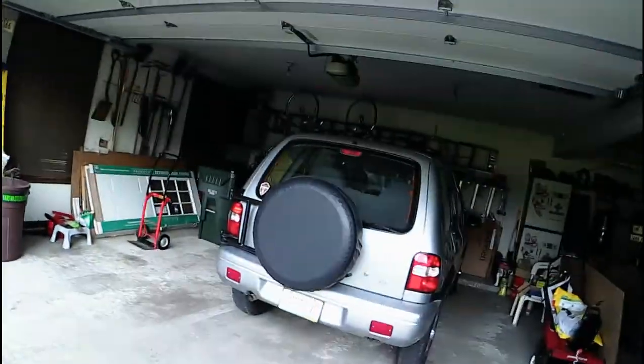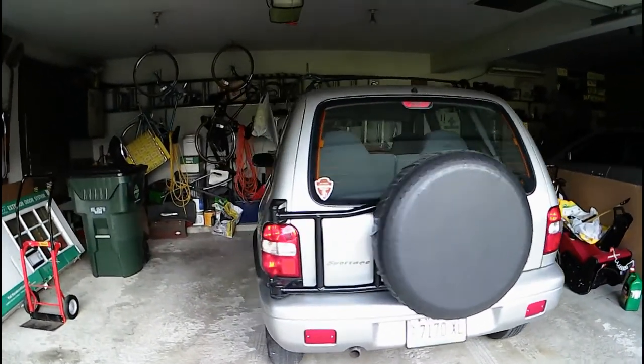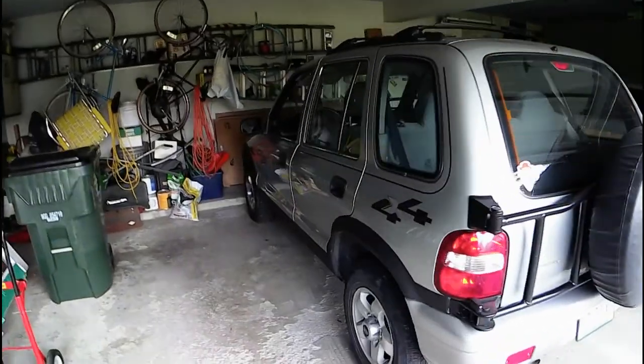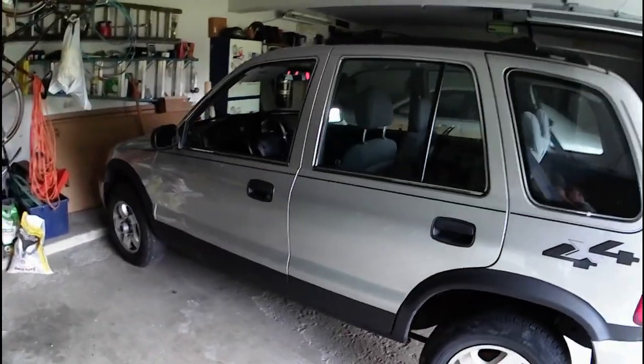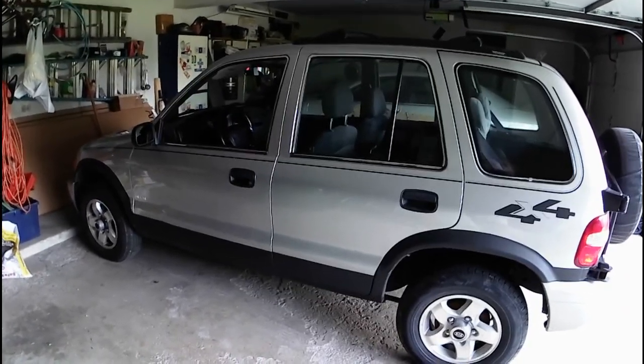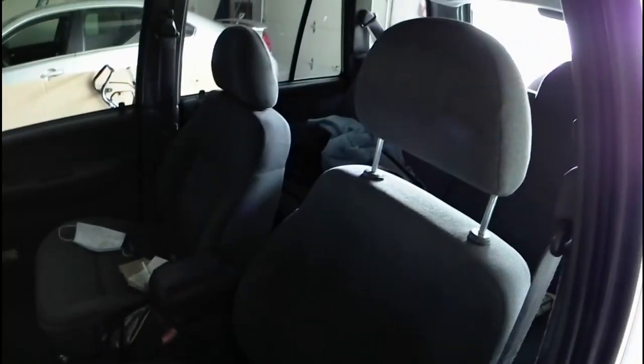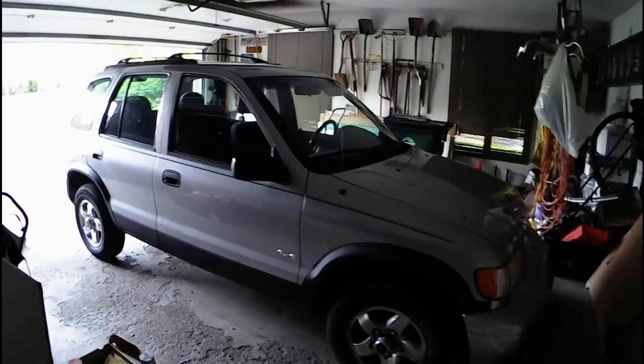Here I am at the next vehicle — you guys will probably remember my 2001 Kia Sportage. This car is being borrowed right now; I haven't been driving it for quite a while. It's in pretty good shape — I haven't really had any issues with it. The four-wheel drive is still working well, and yeah, nothing too exciting inside.